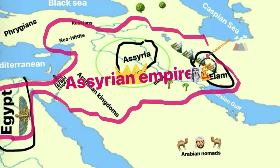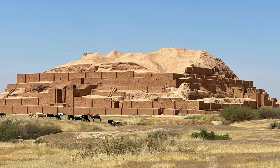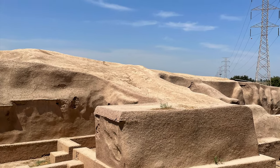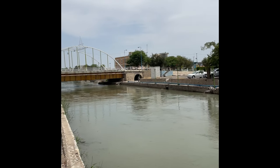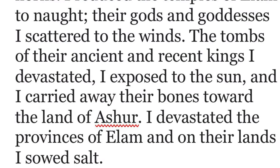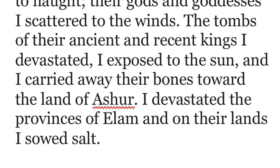Ashurbanipal wrote about his invasion of Elam in the Assyrian texts: 'Susa, the great holy city, abode of their gods, seed of their mysteries, I conquered. I entered its palaces. I opened their treasuries where silver and gold, goods and wealth were amassed. I destroyed the ziggurat of Susa. I smashed its shining copper horns. I reduced the temples of Elam to naught. Their gods and goddesses I scattered to the winds. The tombs of their ancient and recent kings I devastated. I exposed them to the sun and carried away their bones toward the land of Assur. I devastated the provinces of Elam and on their lands I sowed salt.' — Ashurbanipal, 647 BC.